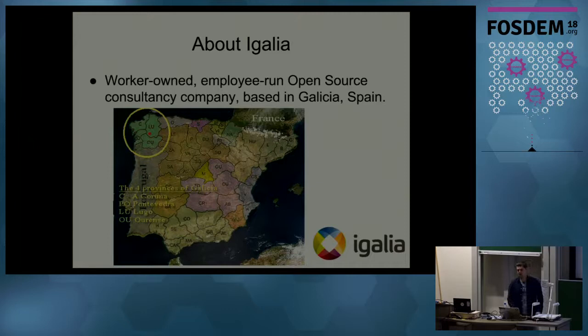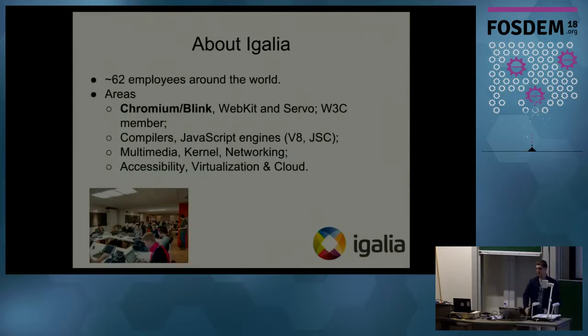Galea is a private worker-owned company. We run a consultancy business in the open source area and we are based in Galicia, Spain, in a city called Coruña — it's in the northwest of Spain. Currently we are 62 employees around the globe; half of us work from Spain and the other half work remotely from other parts of the world. The main areas we work on are Chromium, Blink, WebKit, and we are also a member of the W3C community and contribute to web standards. We work on compilers, JavaScript engines like V8 and JavaScriptCore, runtime languages, multimedia toolkits like GStreamer, kernel development, networking, graphics, accessibility, visualization, and cloud.